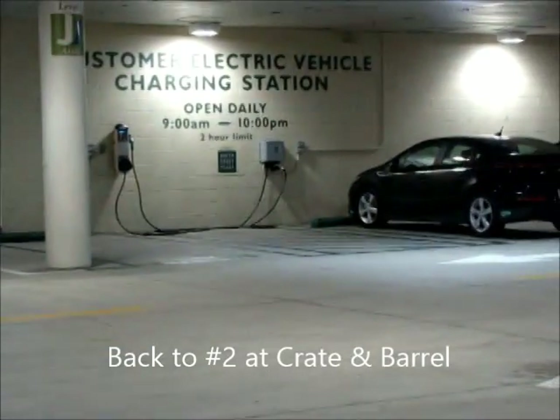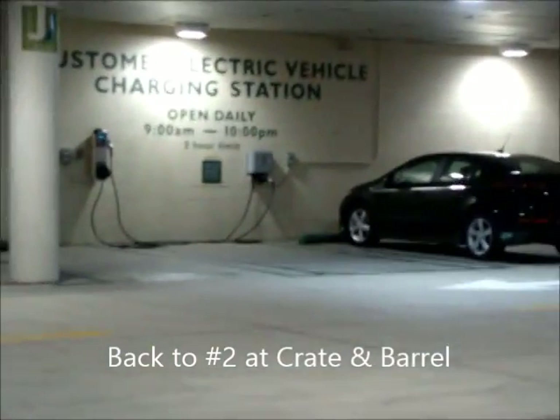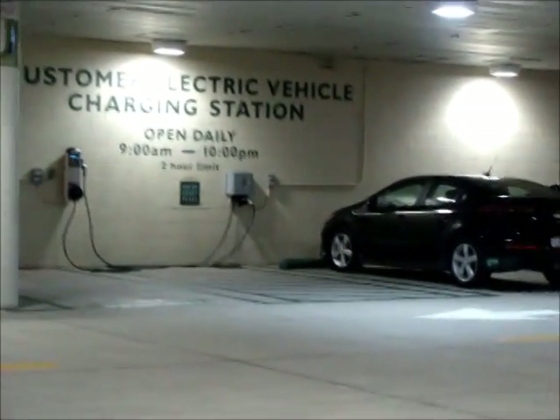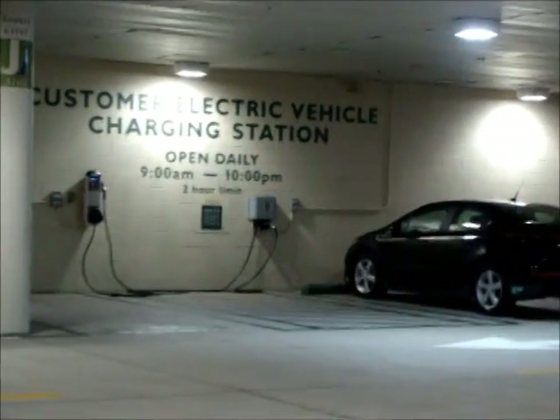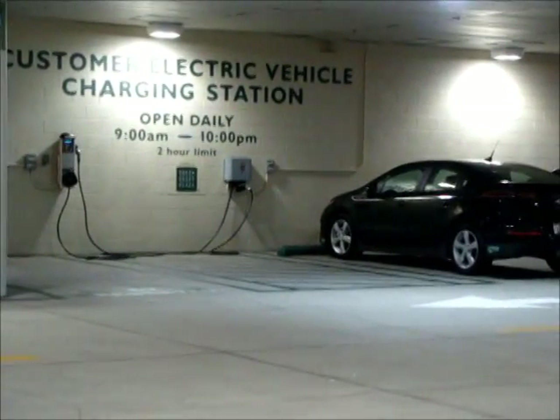Back from a long day of shopping, and look — charging stations are available. Two-hour time limit, but we're tired and want to head home, so oh well. Maybe next time we'll go to Nordstrom's.